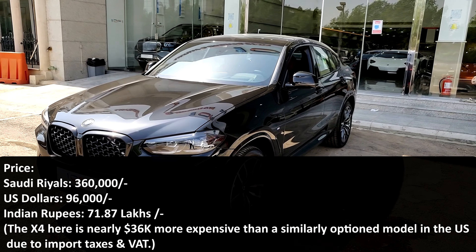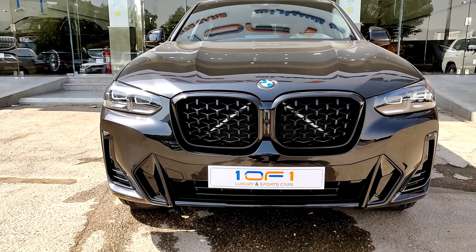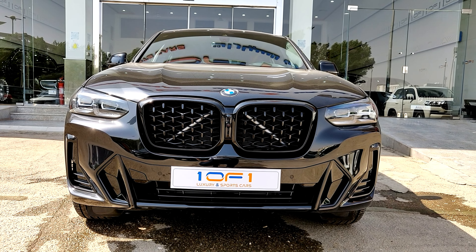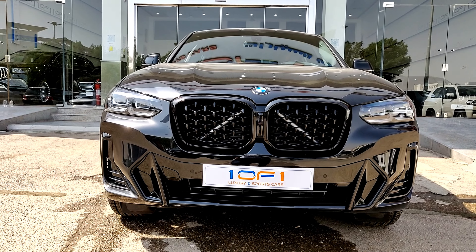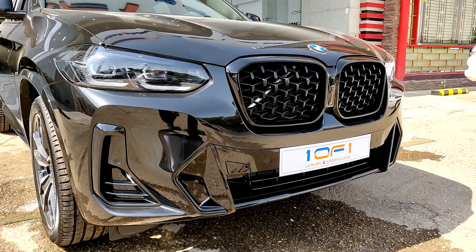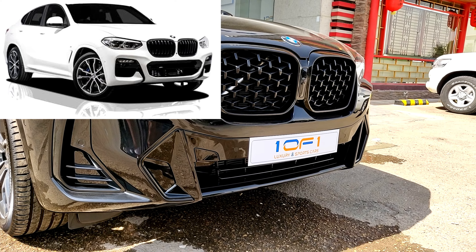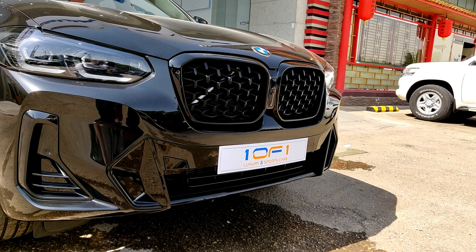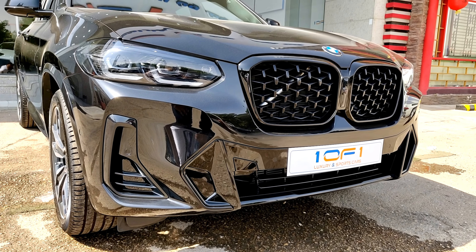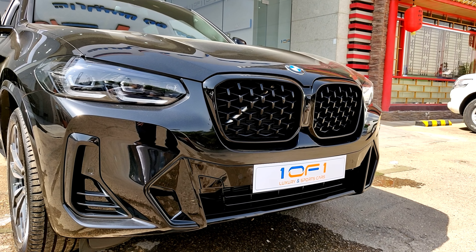Let's talk about the design. The big change for 2022 is in the front — they have completely redesigned the face of the car. You have a larger grille, thinner headlights, and the lower bumper is totally changed. The previous pre-facelift X4 had a lot of horizontal lines, but here you can see a lot of vertical elements have been introduced, which I like a lot.